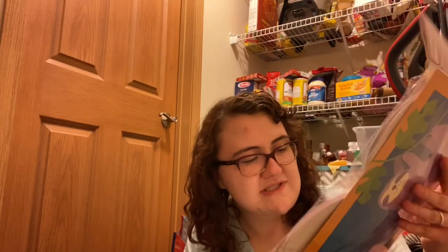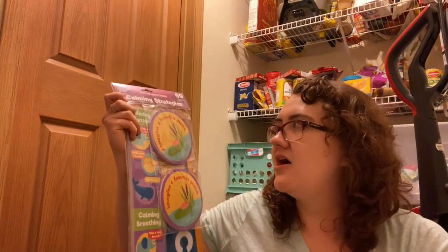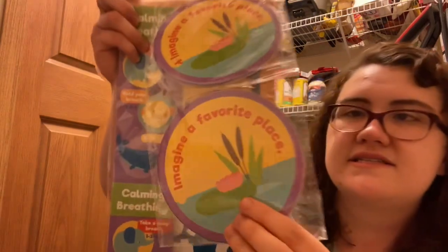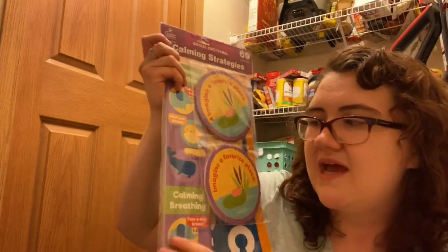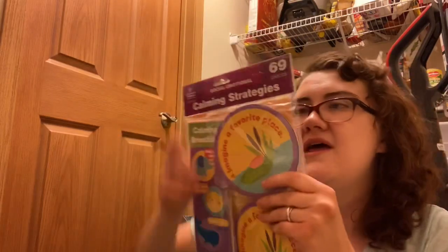I have a blue tie-dye border from the dollar store, a pocket chart from Dollar Tree, and a calming strategies set from the Target back-to-school section by Carson Dellosa. The set includes a reversible banner for a calming corner, 16 strategy discs in two sets, and bookmarks so each student can take one for their calming corner.